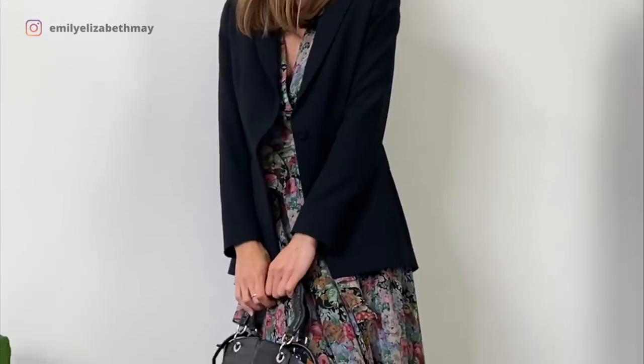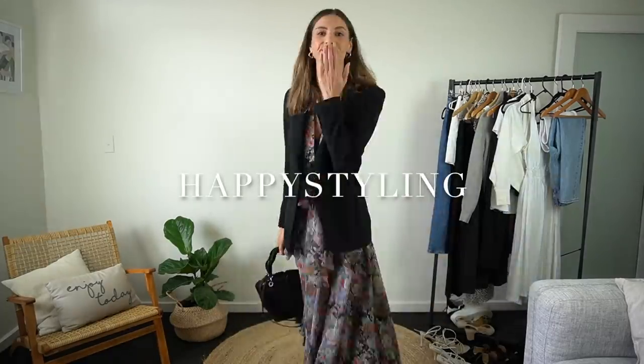I'm so grateful for you being here. Happy styling!